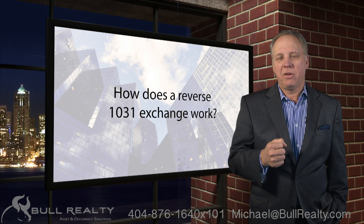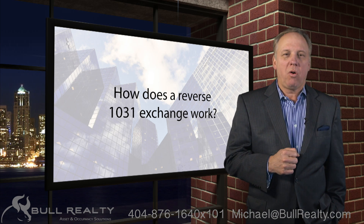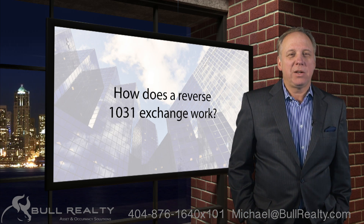We can tell you more about the details of that. We'll put a link below to some more information on 1031 exchanges. If we might be of service, you're invited to reach out to us.